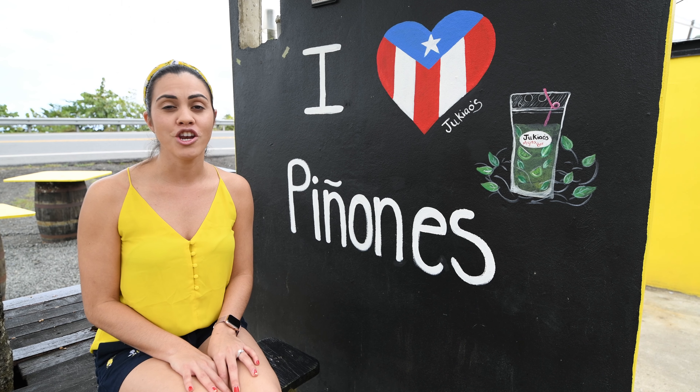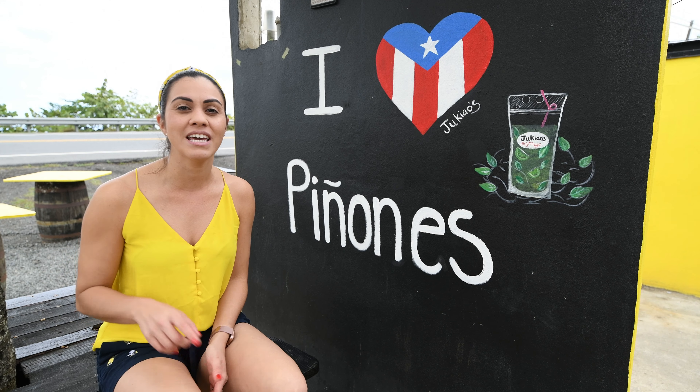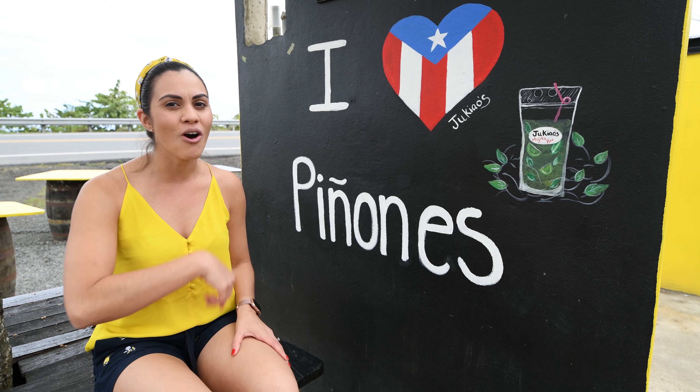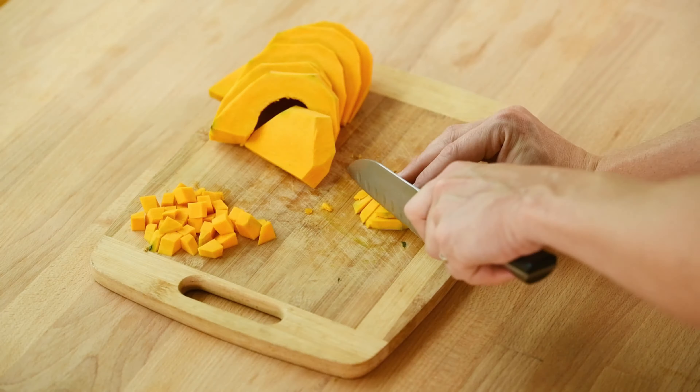Hi everyone, welcome to another episode of Jeff and Jo's Puerto Rican Kitchen. We are in Puerto Rico at Los Kioscos de Piñones, where we're going to be taking you around trying some amazing Puerto Rican food. It's right by the beach and it's an amazing day today, so let's go have some fun.